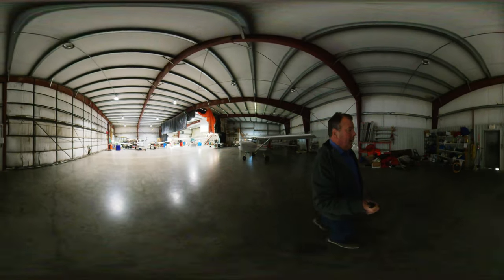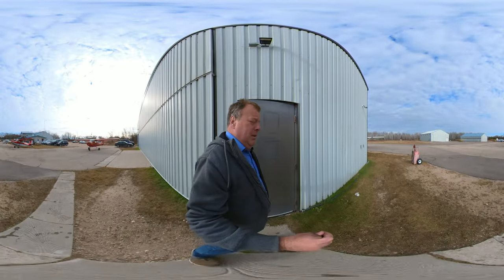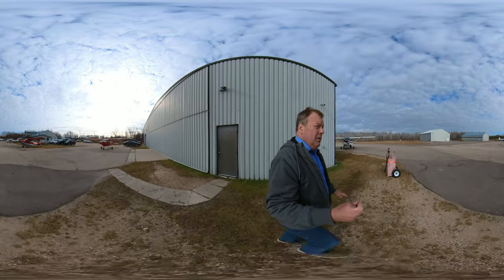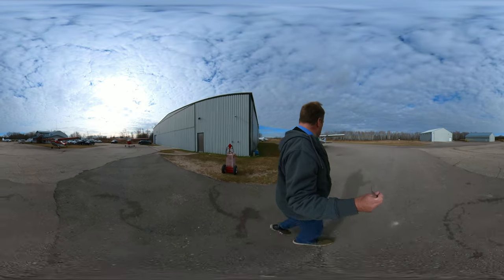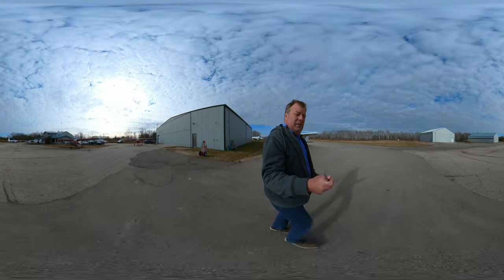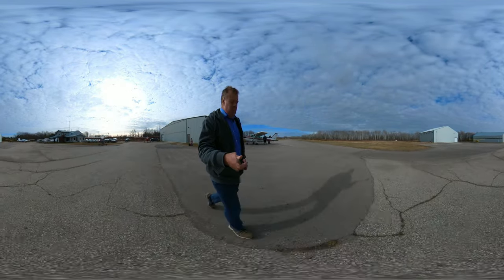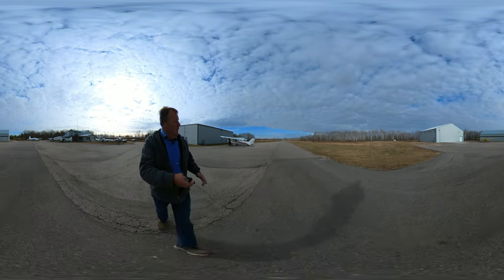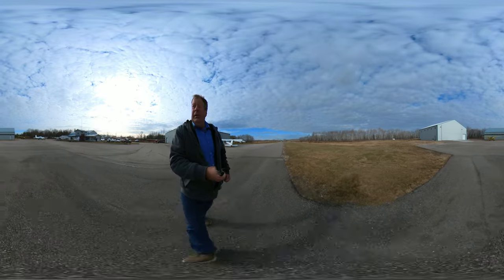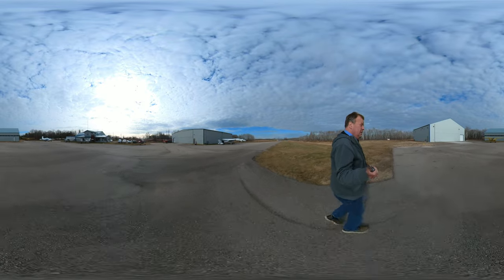So we'll wander back outside. This is our ramp area here. You can see students doing walk-arounds before going flying — you need to walk around the airplane, physically look at it, make sure it's in good condition, make sure the fuel is good and the oil is good. This is an airplane taxiing in from a flight, and you can see students getting ready for flights.